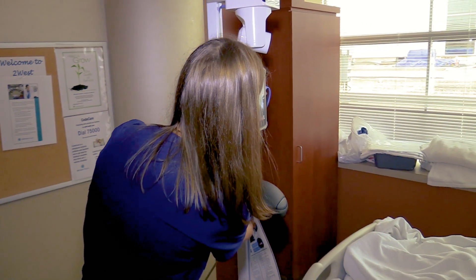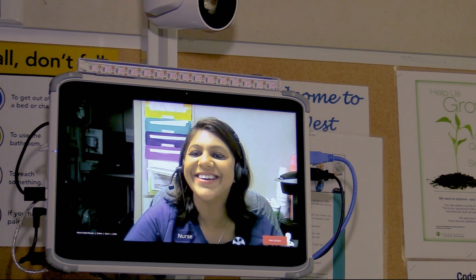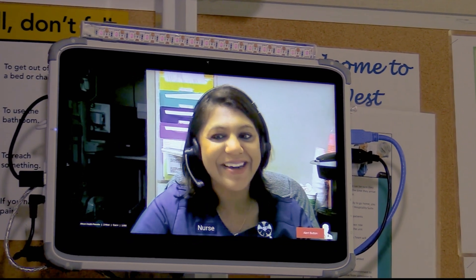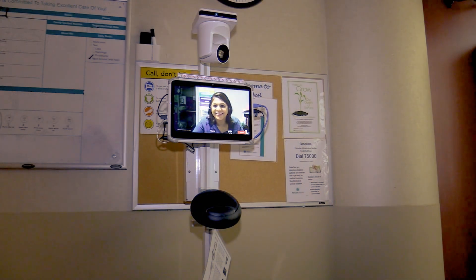Through technology we were able to provide another layer of care — not to substitute for the bedside nurse, but an additional layer of patient care. The virtual nurse observation program has that nurse sitting behind the camera, so they're able to observe a patient, see their vital signs, and anything else that may be going on with the patient.